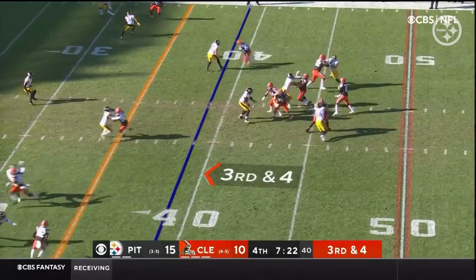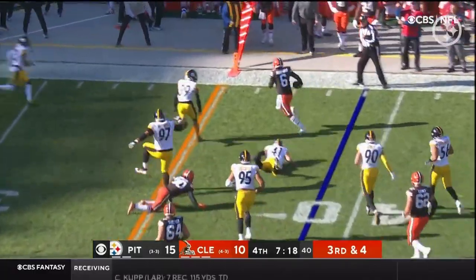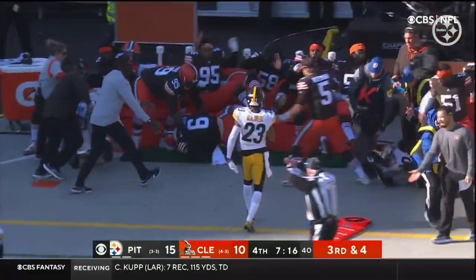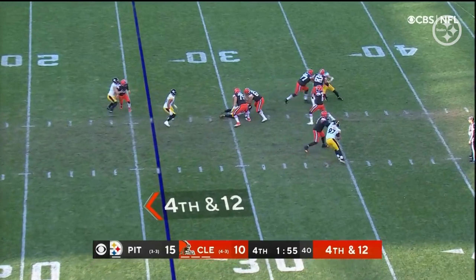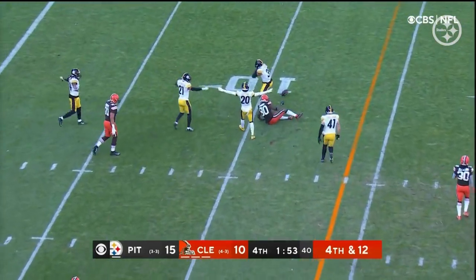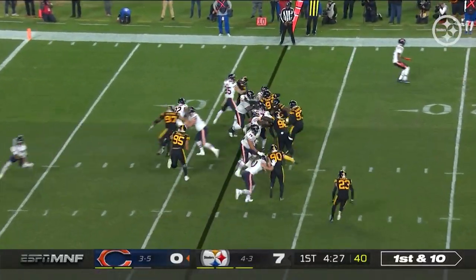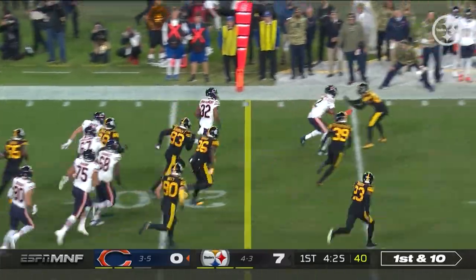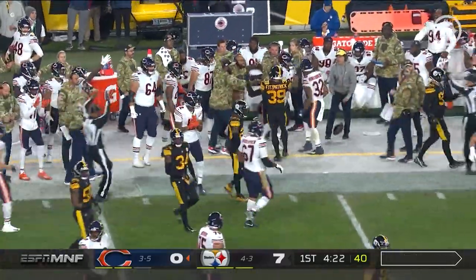Third and five, shotgun snap. He looks left, has time, now flushed out of the pocket, starts to run, turns the corner, gets the first down and gets out of bounds — and is hit hard out of bounds. On fourth down he steps up, throws it down the field, and it's trapped at the 10-yard line. Mika Fitzpatrick all over Jarvis Landry. And that is Montgomery up over the 20, the 25, the 30, and they finally get him to the far sideline — Mika Fitzpatrick does.